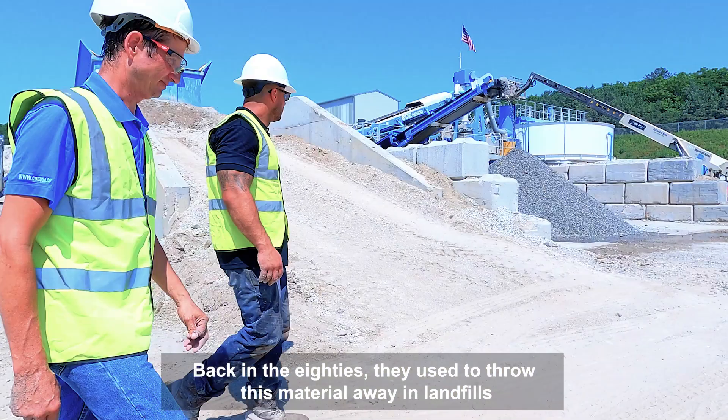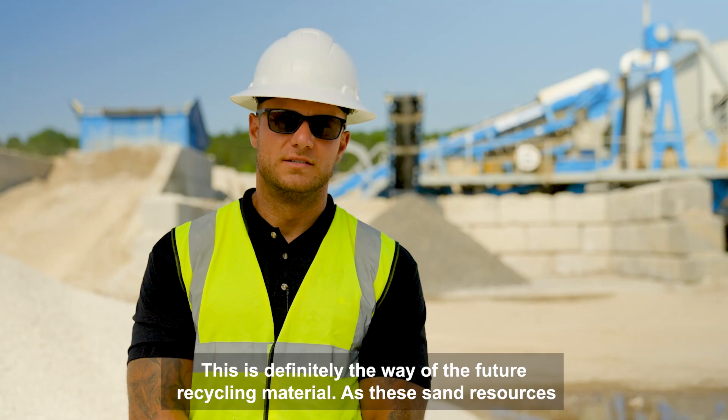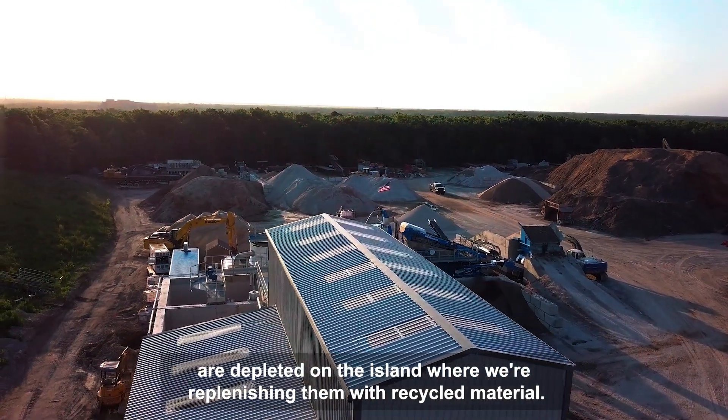Back in the 80s they used to throw this material away in landfills or in the ocean, and now we took it and we're making a usable product out of it. This is definitely the way of the future — recycling material. As these sand resources are depleted on the island we're replenishing them with recycled material.